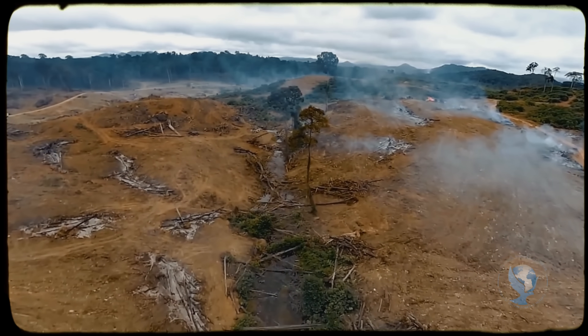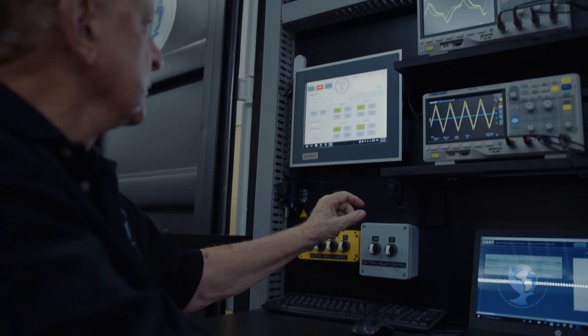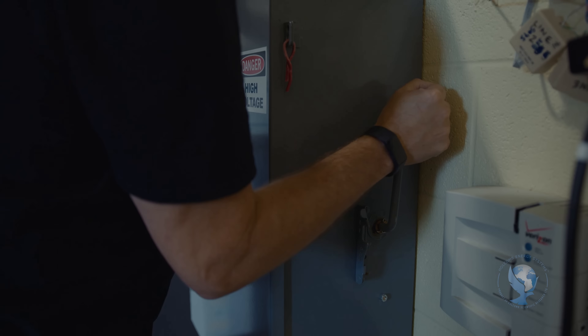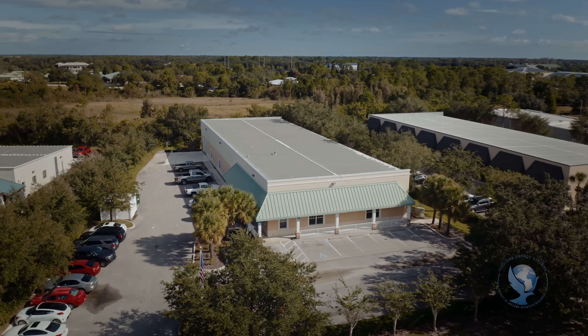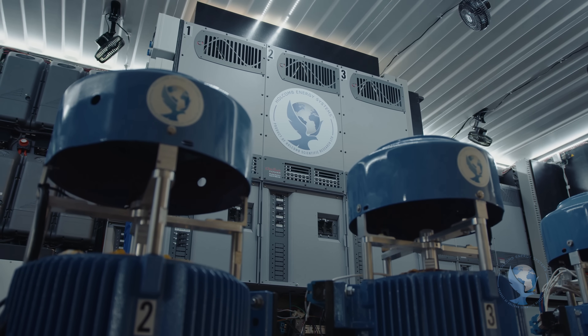That's why I've dedicated the last 12 years of my life to developing the most important technology of my career, the HES, Holcomb Energy System. I'm sitting here today in front of one of our operating prototypes. The Holcomb Energy System is self-powering and self-sustaining. This single unit right now is powering our 12,000 square foot facility with zero carbon footprint, meeting all the power requirements, including multiple air conditioning units.